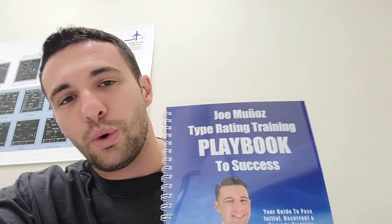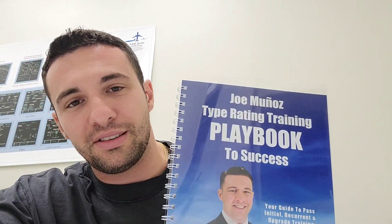The beauty of this book is that it's generic — notice it's not the 737 or 320 Type Rating Playbook, it's the Type Rating Playbook to Success. Whether you're getting typed on a CRJ, a Gulfstream, a 320, 737, 747, 350, or 380, these principles apply regardless of what type rating you're going through. I'm certain it will help you in your initial, recurrent, upgrade, requal, or circling restriction removal.